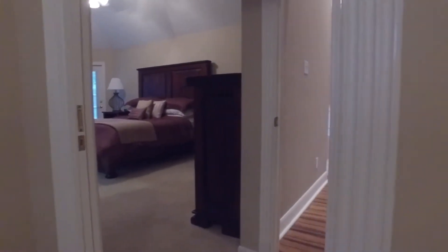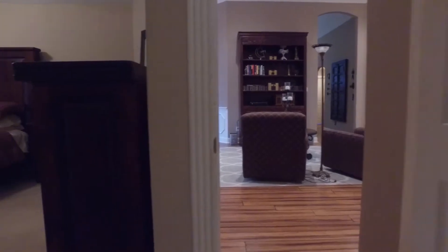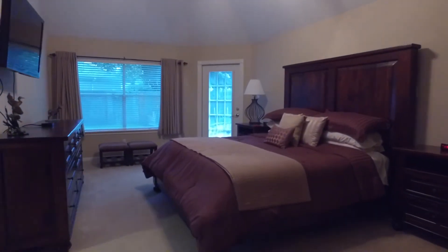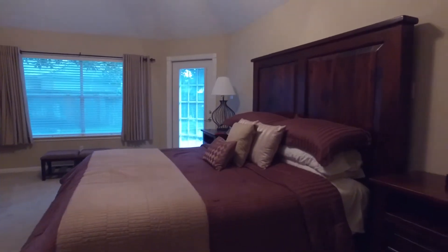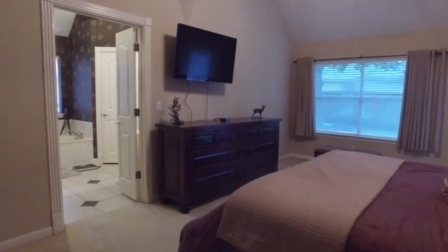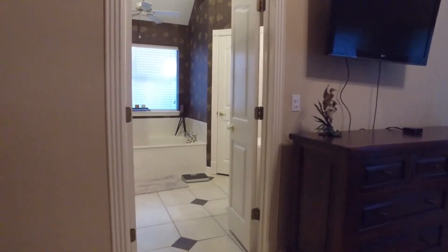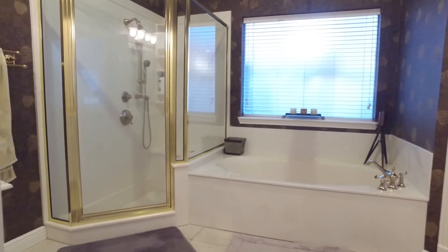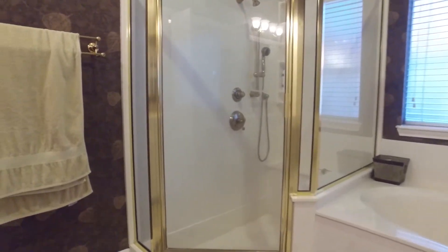The primary bedroom is large and has a nice size sitting area and an adjoining bedroom which could easily be a gym or a nursery. There's natural light, tall ceilings, and a gorgeous relaxing bathroom with a jetted tub, a separate shower, double sinks, and two master closets.